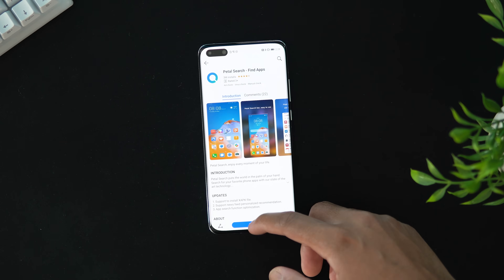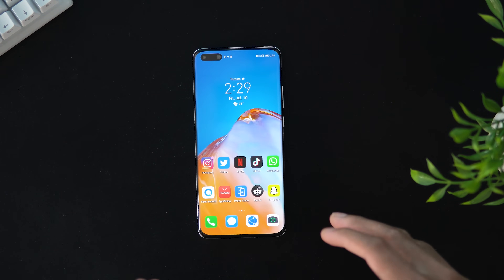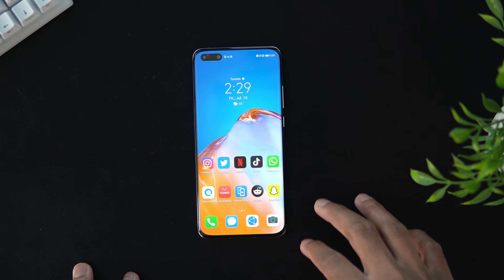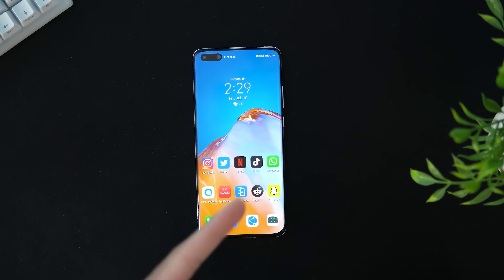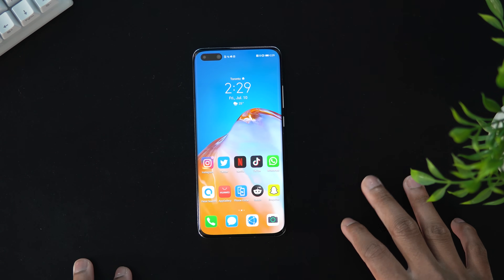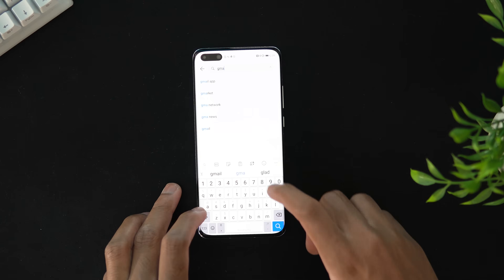If you're wondering whether you should buy a Huawei P40 — this phone is actually really good, the camera quality is nice. I also did an unboxing and impressions video which I'll leave in the description below. As you can see, I have Instagram, Twitter, Netflix, TikTok, WhatsApp, and Reddit — they all work as intended. Petal Search finds applications from APK websites and installs them straight onto your device.